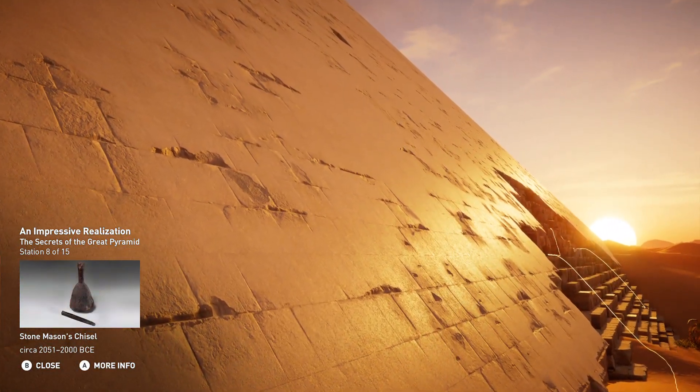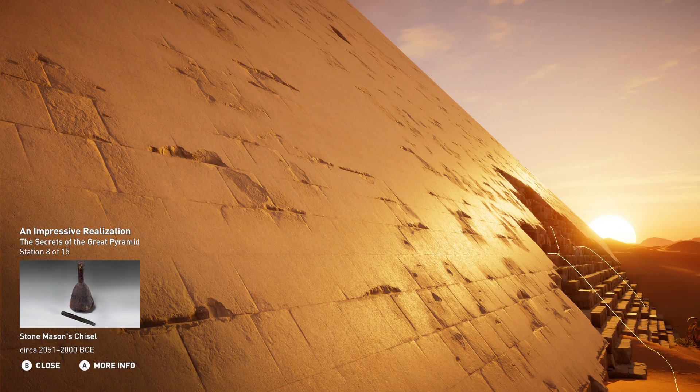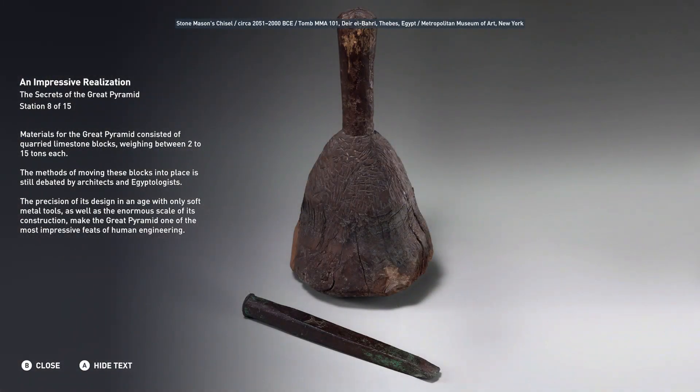Materials for the Great Pyramid consisted of quarried limestone blocks weighing between 2 to 15 tons each. The methods of moving these blocks into place is still debated by architects and Egyptologists. The precision of its design in an age with only soft metal tools, as well as the enormous scale of its construction, make the Great Pyramid one of the most impressive feats of human engineering.